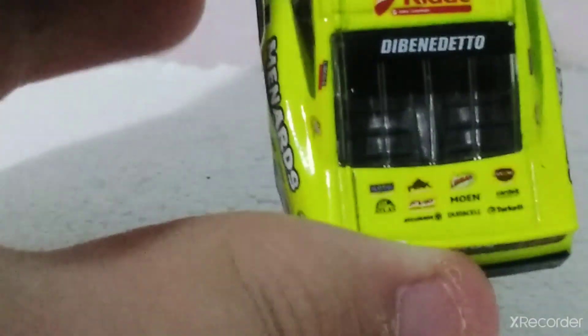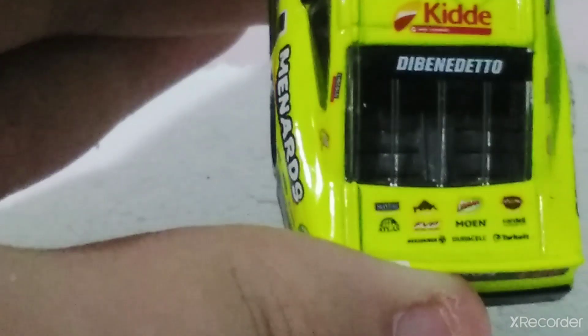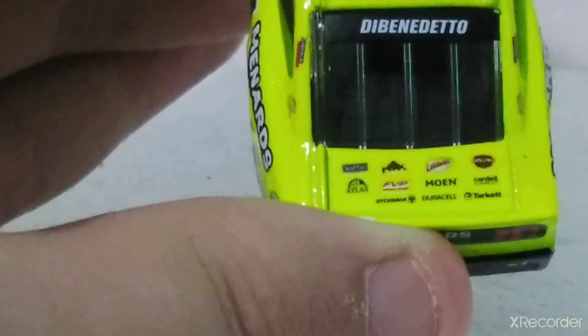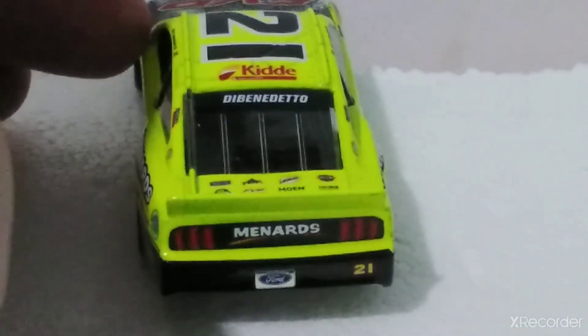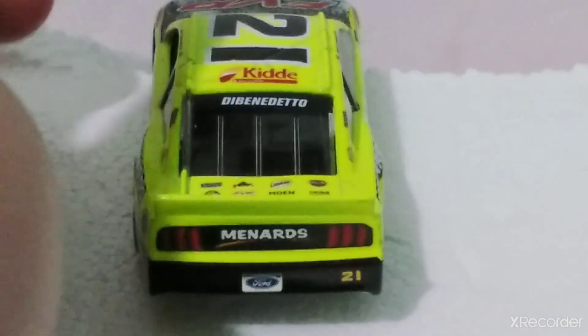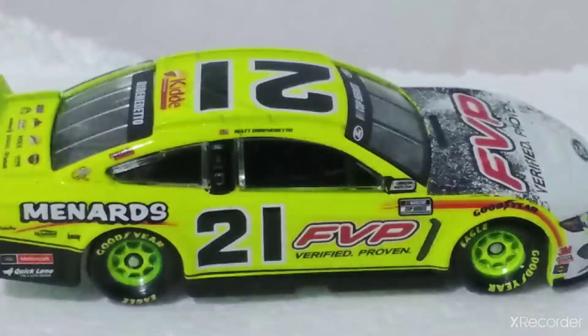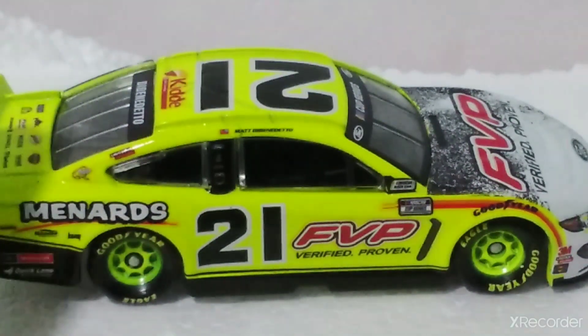There's a decklid with a lot of sponsors — Peak, some Moen, and some other sponsors. Menards in the back. The Ford logo is a little messed up, nothing too bad though. Number 21 — not a lot going on back there. This side, Menards — same thing.